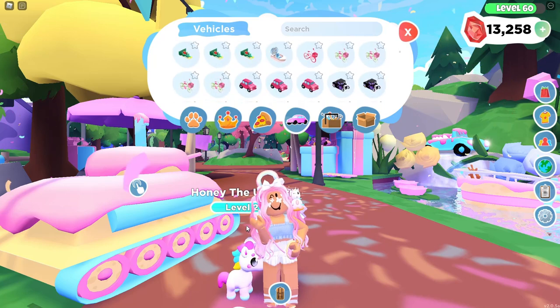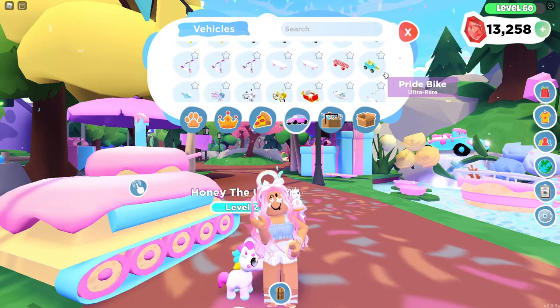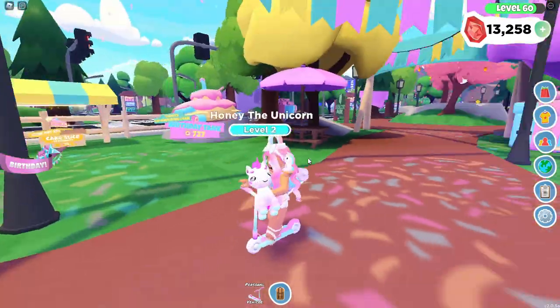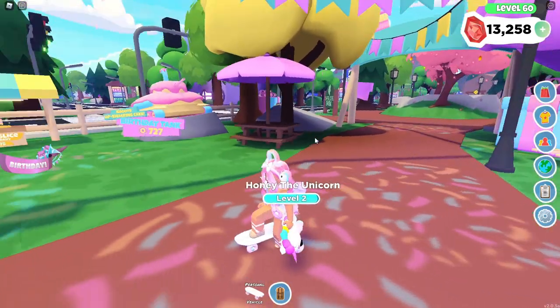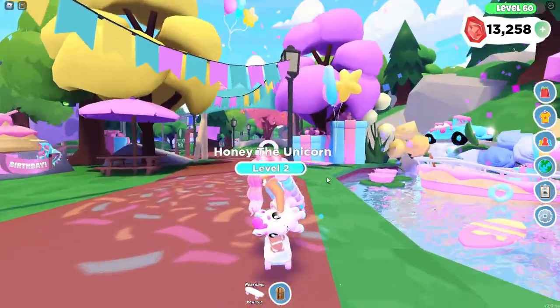You guys have already seen the bike. Here's the present scooter — I have two of those but they're so cute. I really like the colors that are on it. And then also the confetti skateboard is right here. It's so pastel — I can't really see the confetti on it, but it's still really cute.